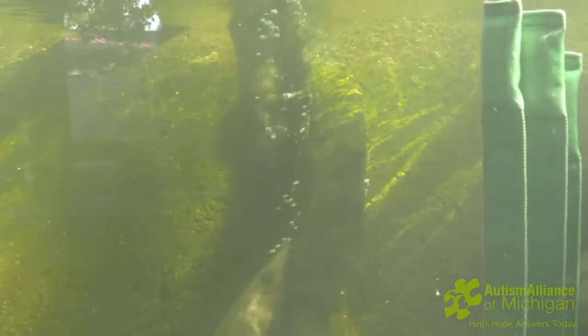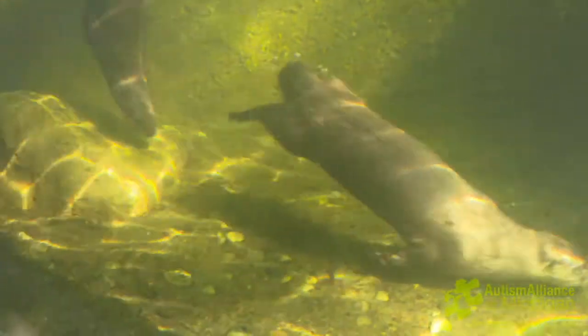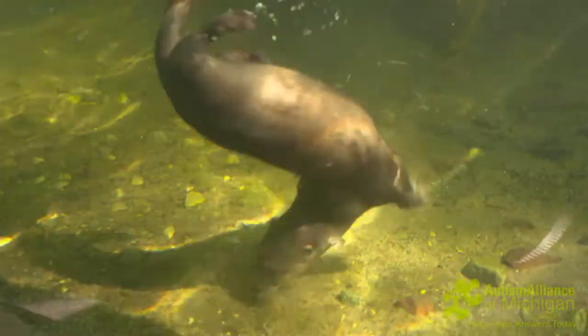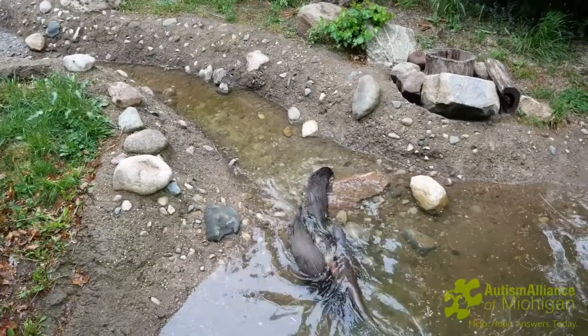River otters are definitely built for life playing in the water. They have their long water-repellent fur and a long body, so if you see them swim it's truly a sight to behold — they're like natural acrobat swimmers. Being aquatic mammals, in the wild these guys would eat anything from fish to shellfish, to crustaceans, even small turtles. Here at the Potter Park Zoo they are given a diet mainly of fish.